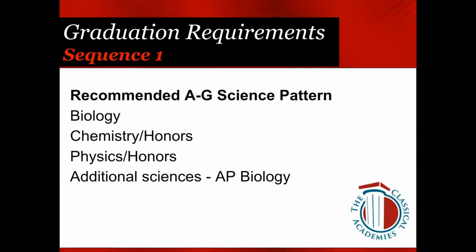The flow for Science: everyone should have taken Biology, Chemistry, and Physics. There are options to have done Honors in Chemistry or Physics, and some may choose senior year to take AP Biology. For Math, everyone must have completed three years of math in high school at different levels. If you've completed Math 1 and 2 and want to continue, you are absolutely encouraged and welcome to do that.